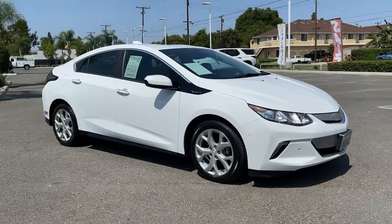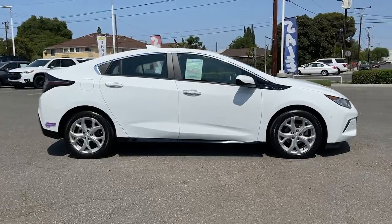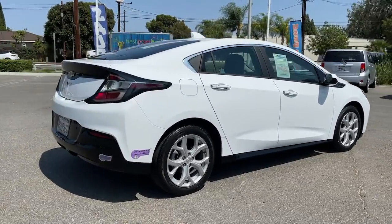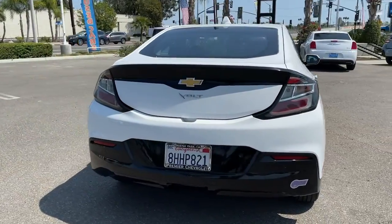Can you see yourself in the 2019 Chevrolet Volt? With less than 35,000 miles on the Chevrolet Volt, the athletic hybrid that rolls impressive performance, intelligent technology, and stylish looks into a sleek four-door package.